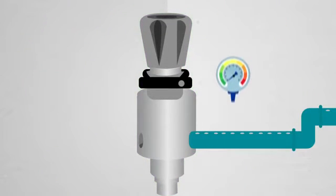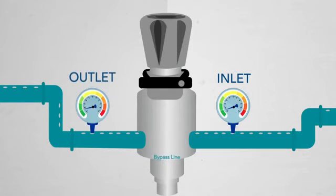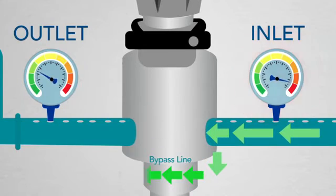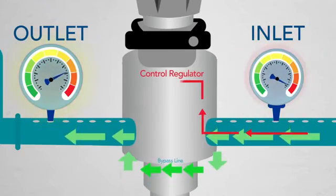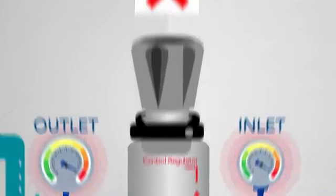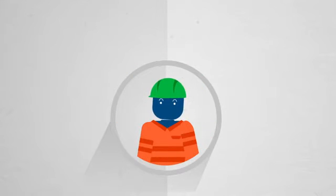The 50-4000 features a unique integrated bypass that redirects fluid during your HPU's initial startup, when pressure differentials are at their highest and most damaging. As downstream pressure rises, the control regulator is automatically engaged, eliminating human error that can cause damage to the control regulator during startup.